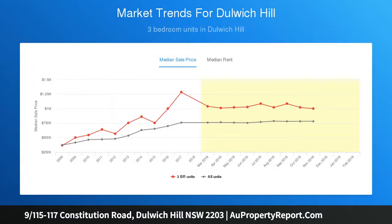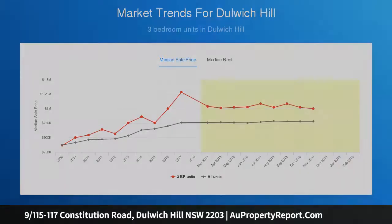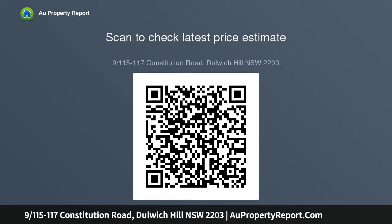Open-plan living and dining areas that open out to your courtyard overlooking the sparkling in-ground swimming pool, and a secure car space. Bordering Summer Hill and Marrickville, the location is second to none.